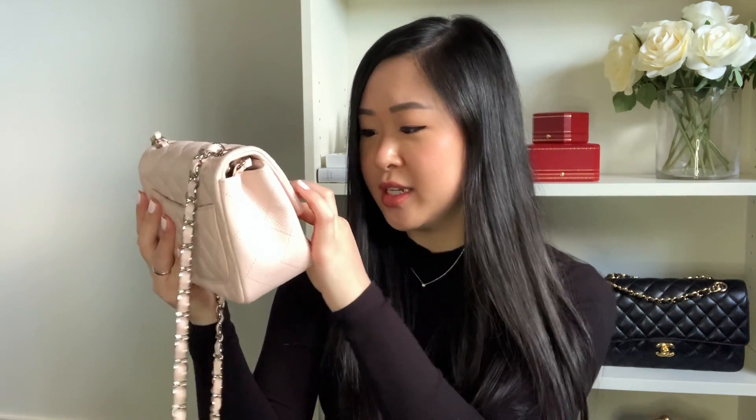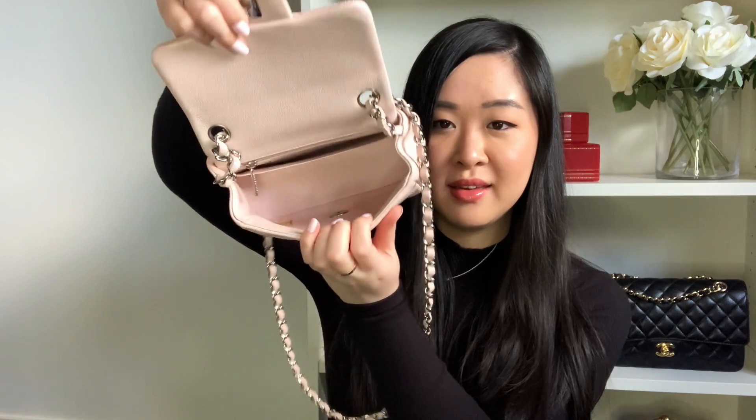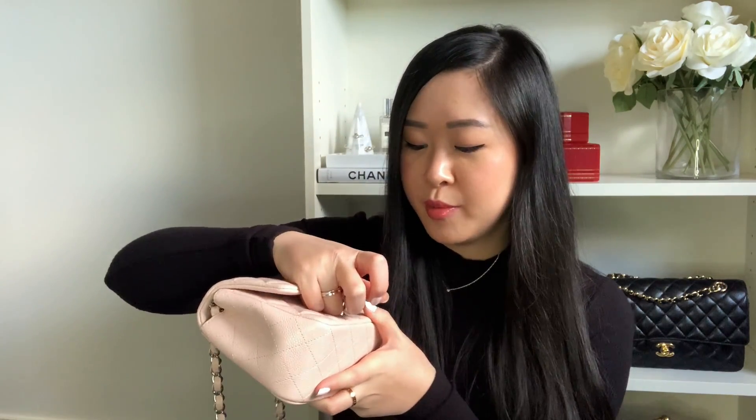This bag is from 2014 — it's crazy to think it's six years old because the previous owner took amazing care of it. There's no scuffing, no scratches on the corners, no color transfer at all. The only wear is a few hairline scratches on the turn lock, which is inevitable from regular use. Even the inside is in perfect condition — no scratches, no dirt, nothing.